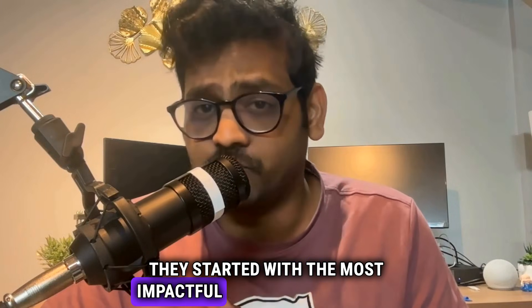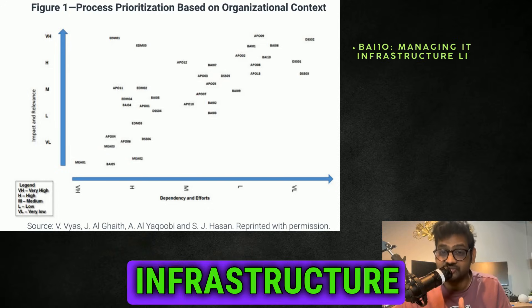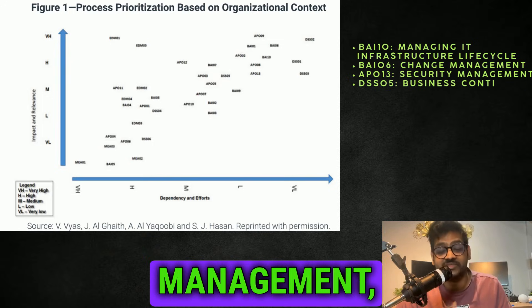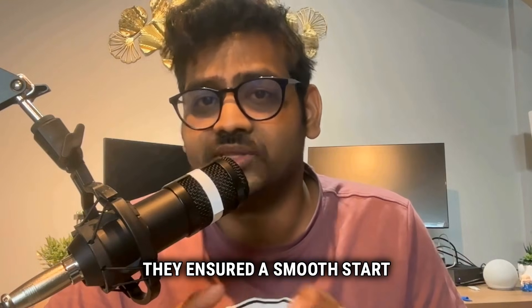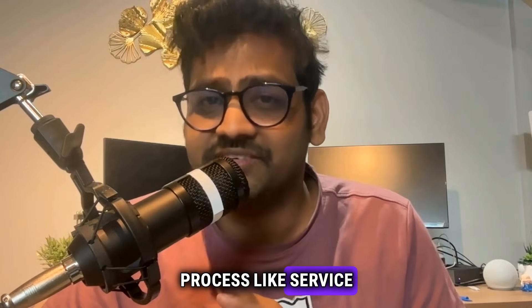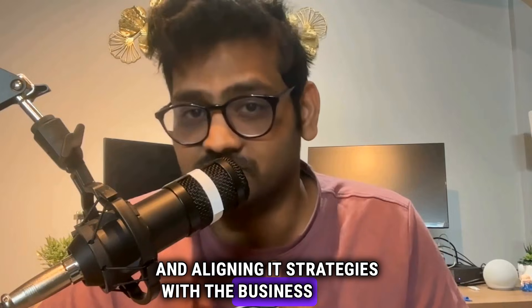They started with the most impactful processes that would quickly deliver value. In phase one, Dubai Customs focused on essentials like managing IT infrastructure lifecycle, change management, security management, and business continuity — selecting the most critical areas to ensure a smooth start without overwhelming the organization. Phase two brought in more processes like service request management, problem management, and aligning IT strategies with business goals.